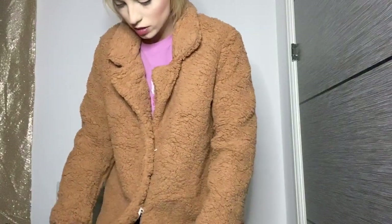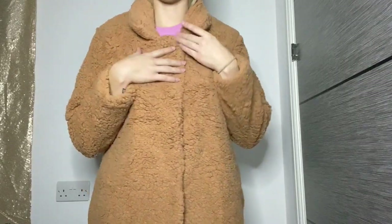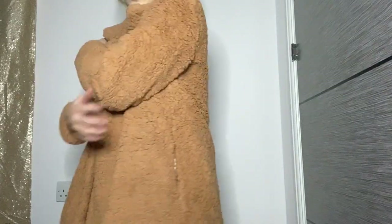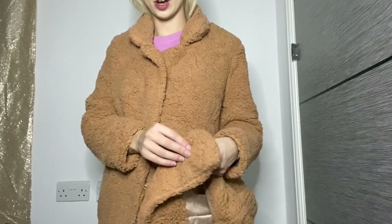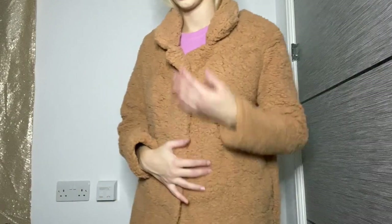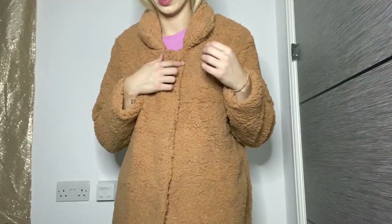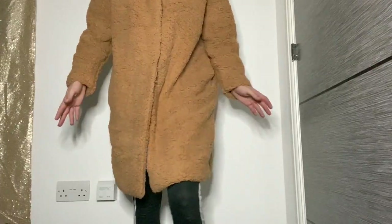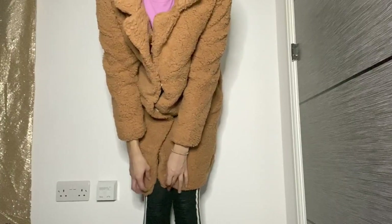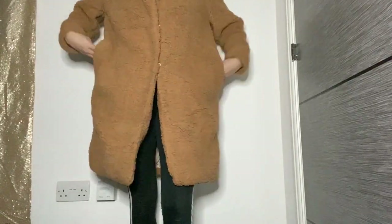There are actually only two little clips that keep it together, which is going to annoy me because I was hoping for more so I could do it up properly and keep warm — it gets really cold here in the UK in winter. But all in all I like it; it genuinely feels warm despite feeling thin — I think the fur on the outside keeps you warm. I might try to sew a button in at the bottom. It goes down to my knees which is perfect — it just looks so cute and pretty and comfy.